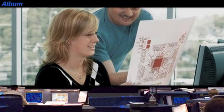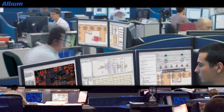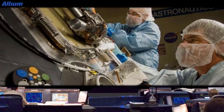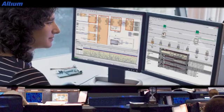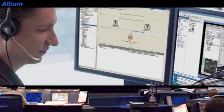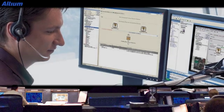Our design team was thrilled with the news that the software they've designed will underpin electronics design at NASA. NASA has been working with a number of different software programs, so for us it's a great testament to Australian innovation that they've standardised their electronics design on Ultium software at the Johnson Space Centre in Houston.